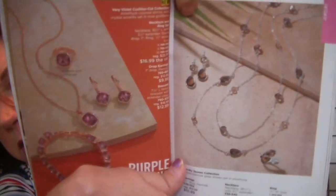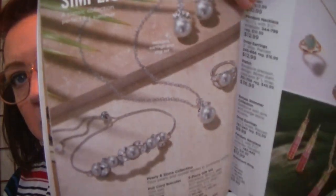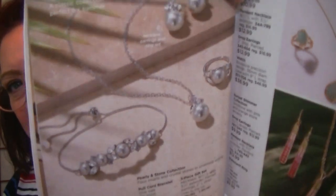I like the smoky stones collection on page 131 — topaz colored glass stones in silver tone, pretty and delicate looking. I like anything smoky like smoky quartz or smoky topaz. And I really like the Pearly and Stone collection on page 132 because I love pearls and rhinestones — that mixed media look. I think it's beautiful and I should get that.